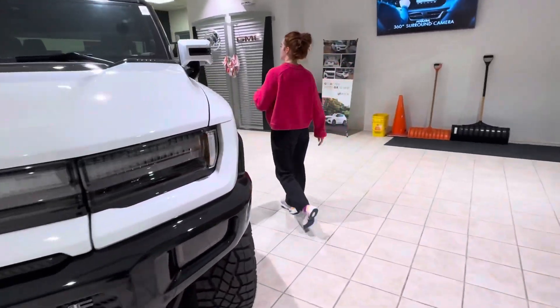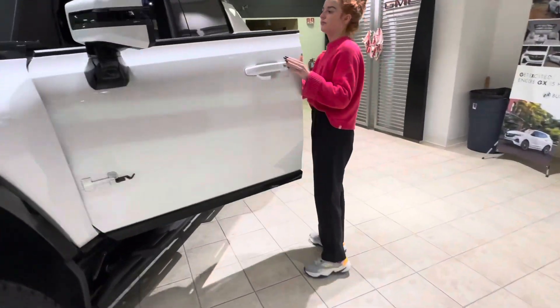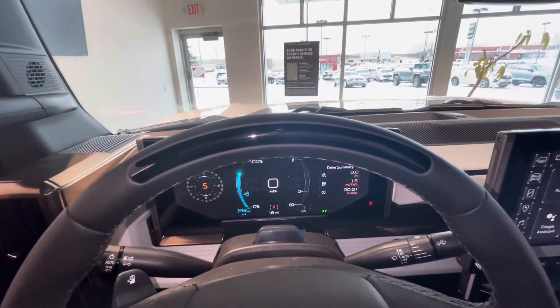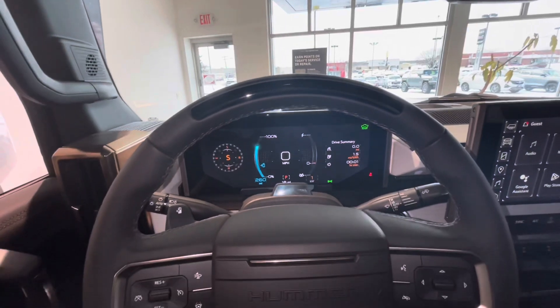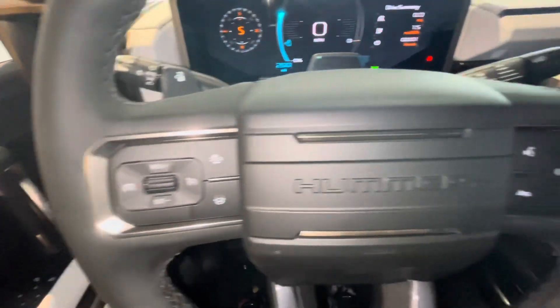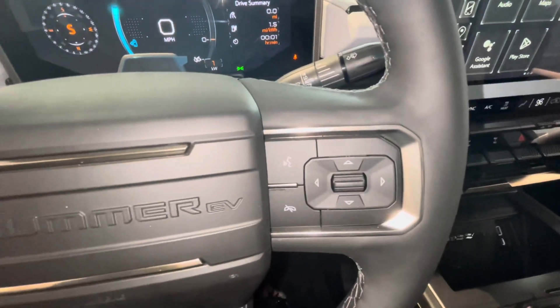If you follow me to the interior, the bar on the top of the steering wheel that you see here supports Super Cruise on this vehicle. There is also cruise control and the audio controls.